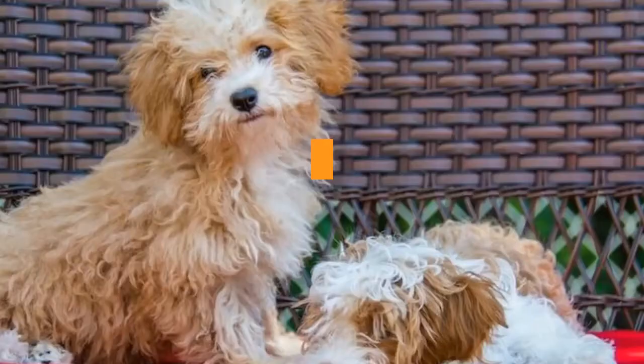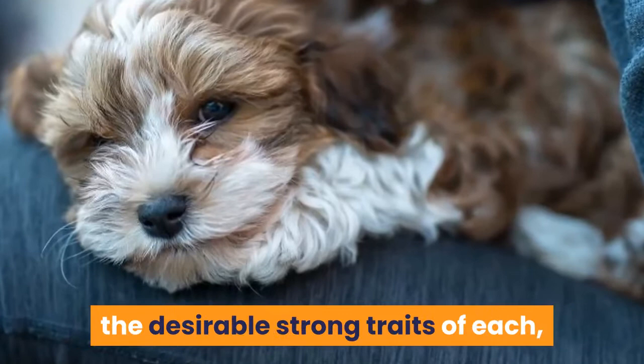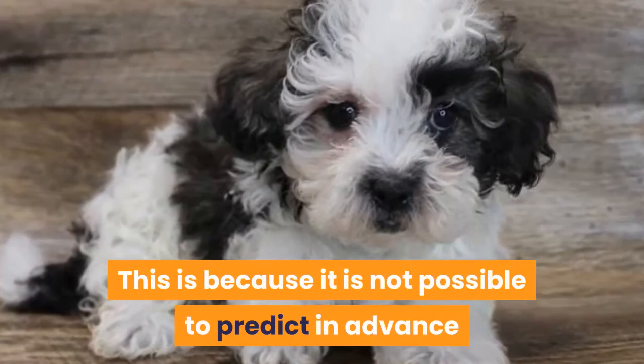Choosing the right hybrid companion dog for you. While there is a lot to love about crossbreeding two different purebred dog breeds to benefit from the desirable strong traits of each, this also presents special challenges when choosing a puppy. The truth is, literally every single aspect of your new dog — from personality to coat type to size — can vary from puppy to puppy even within a single litter. This is because it is not possible to predict in advance precisely how each parent dog's genes will influence each puppy.